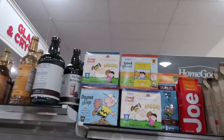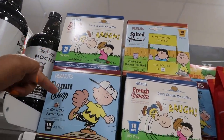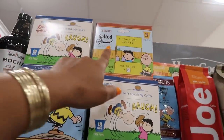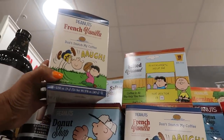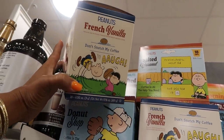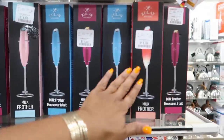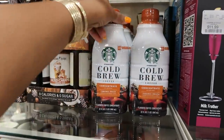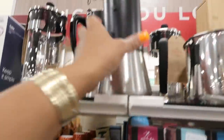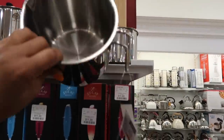Is that Peanuts coffee K-pods? It is — French vanilla, donut shop, and salted caramel. I've never seen Peanuts coffee before! Here's some Milk Brothers in all these pretty colors for $12, and concentrate cold brew coffee. There's an induction cooktop right here for $13.